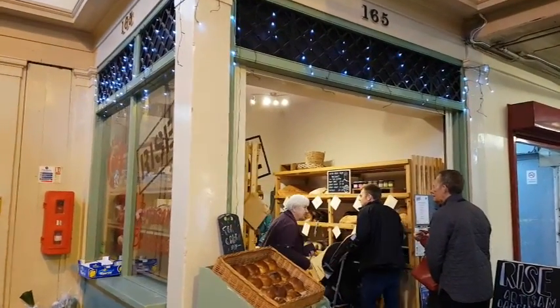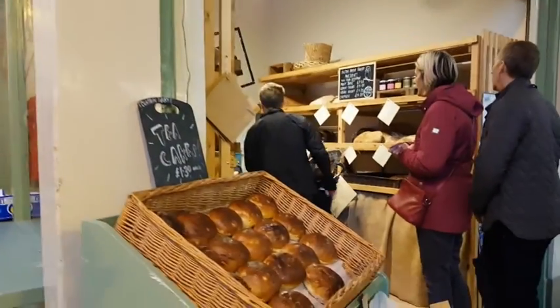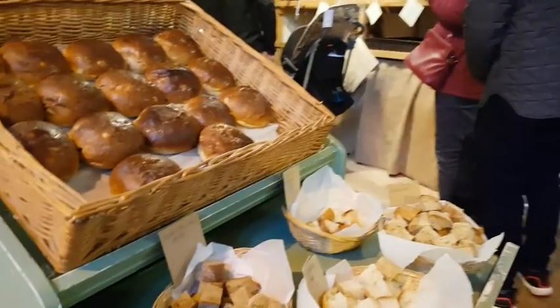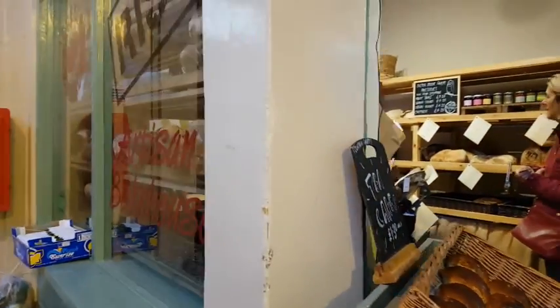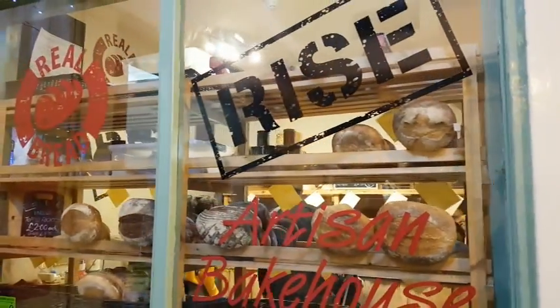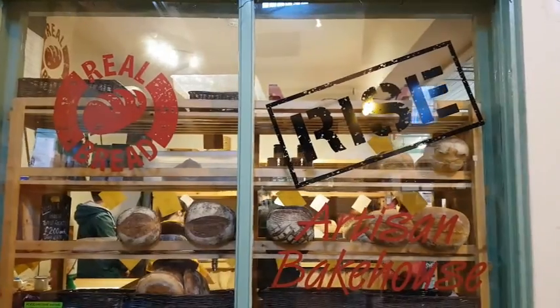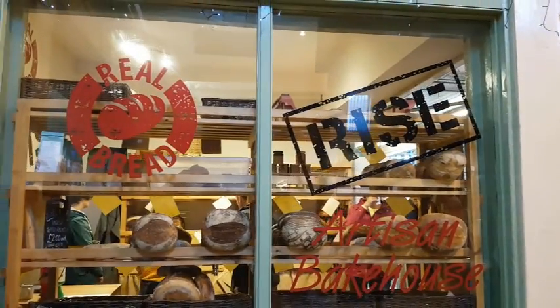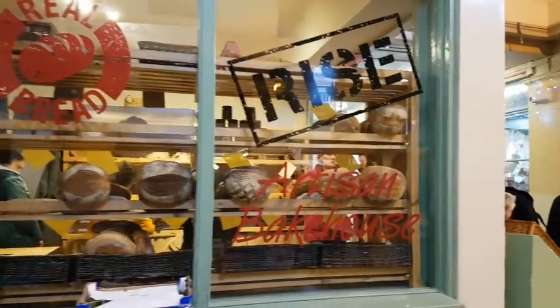There's quite a popular artisan baker here with a few samples to try. Apparently the bread is baked daily at Crook in County Durham and brought here for sale. Some fantastic looking loaves inside.